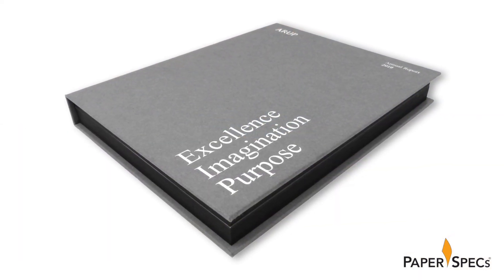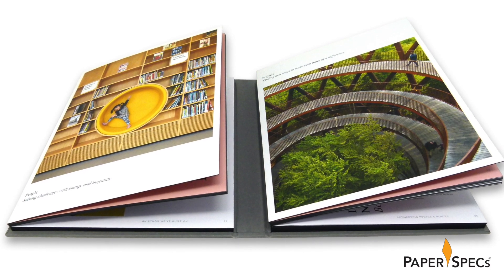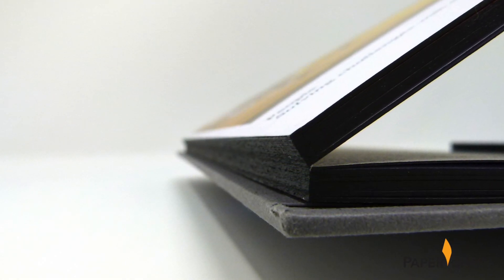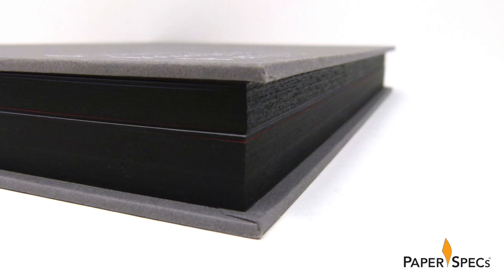Amazingly, when the Arup annual report is closed, it resembles a single standard volume. This is thanks to the very precise engineering of the text blocks and spine allowance, but also because the actual spine of each block was spray-painted in black, matching the edge-painted areas of the text block — all to create the perfect illusion of one single hardcover book. A very fitting tribute for a company known to bring together building blocks to create stadiums, hospitals, and world stages around the world.